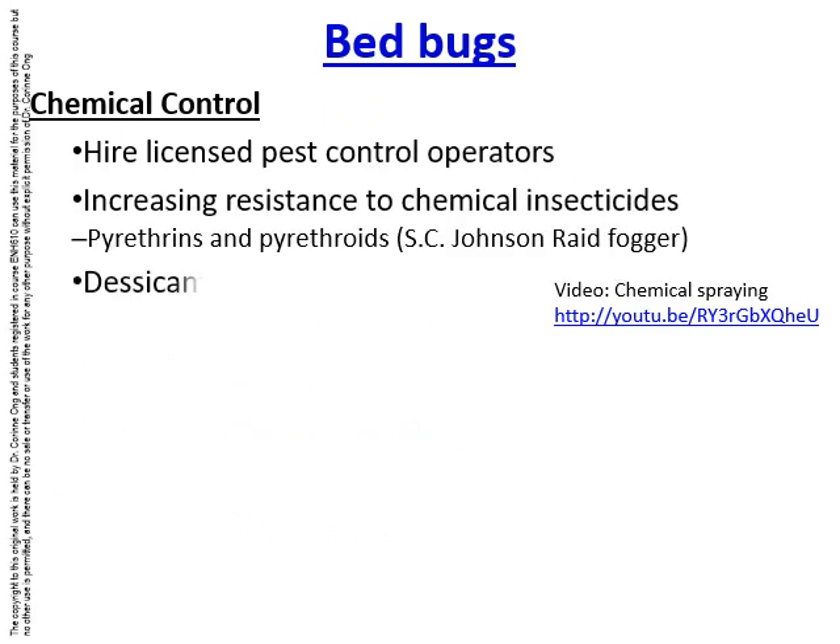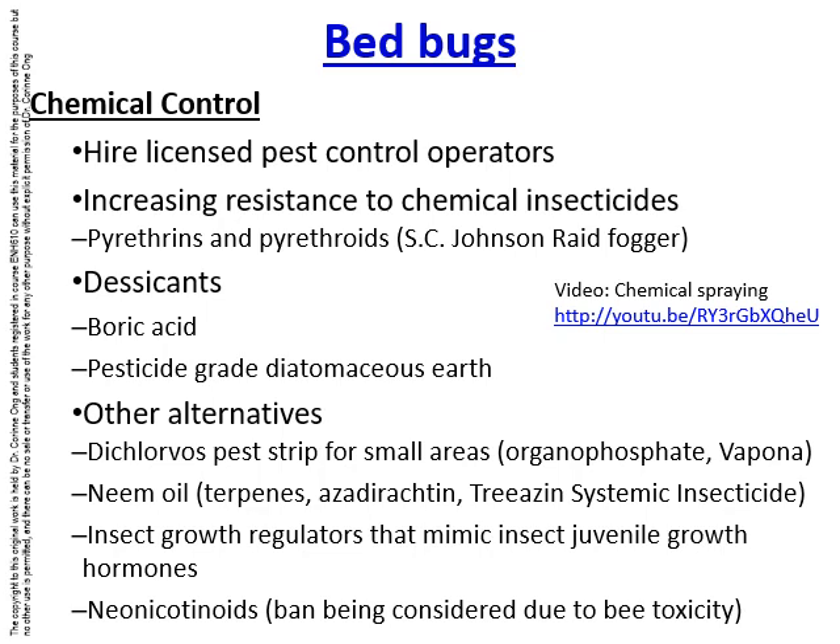Chemical control is usually used for bed bugs and licensed pest control operators should be hired to carry out the spraying. Bed bugs are getting more resistant to pyrethrins and pyrethroids, making them more difficult to eliminate. Alternatives include desiccants like boric acid, borax, or pesticide-grade diatomaceous earth — which is not as fine as the type used for water filters and thus less likely to cause silicosis — as well as dichlorvos pest strips, neem oil, insect growth regulators such as methoprene, and neonicotinoids, which act on the insect nervous system.